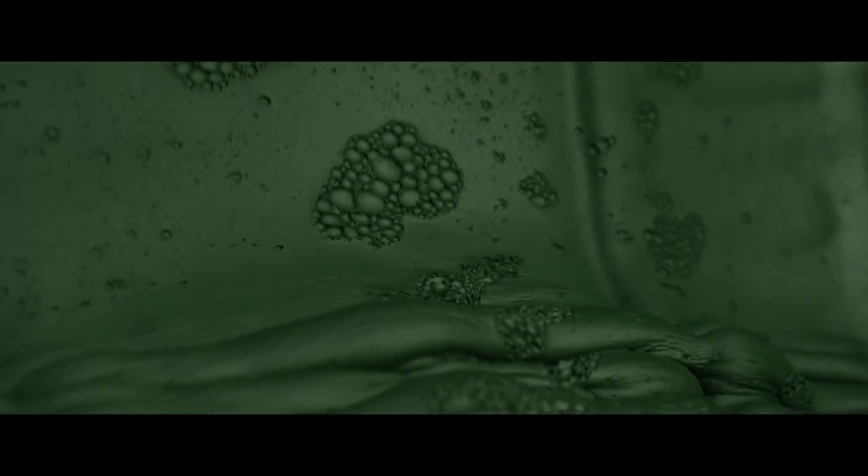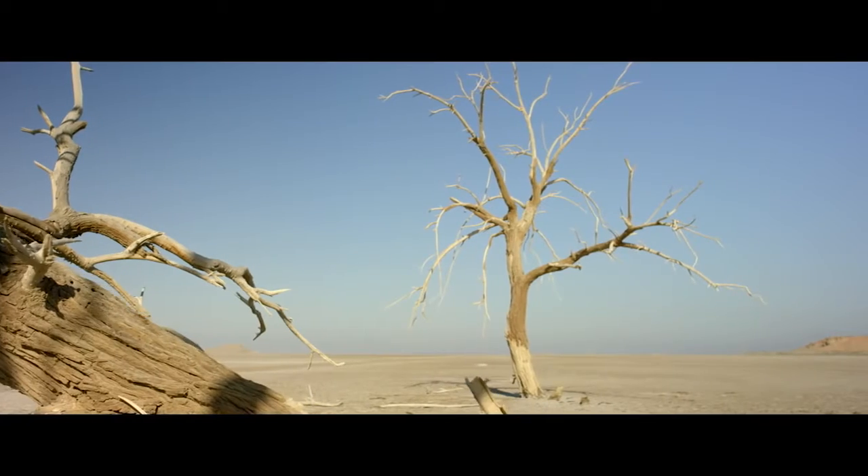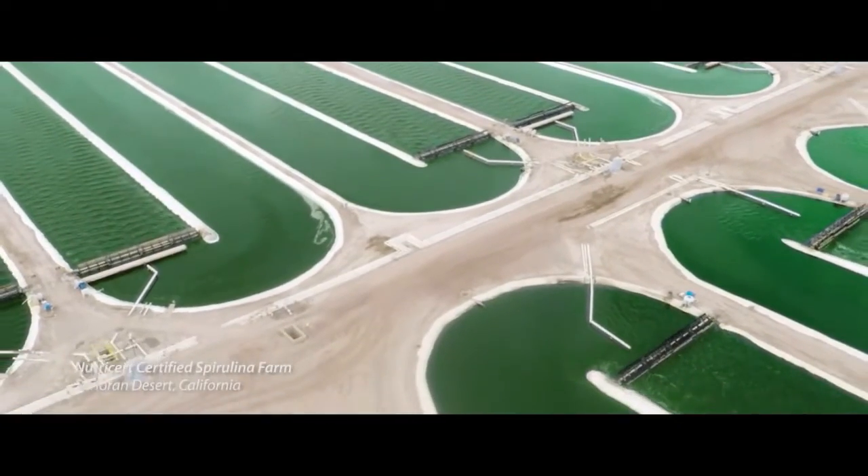Spirulina is a kind of blue-green algae that we grow in ponds in the Sonoran Desert — other things don't grow there very well. It's cultivated at one of our NutriCert partner facilities.